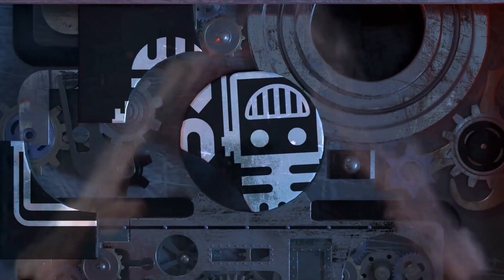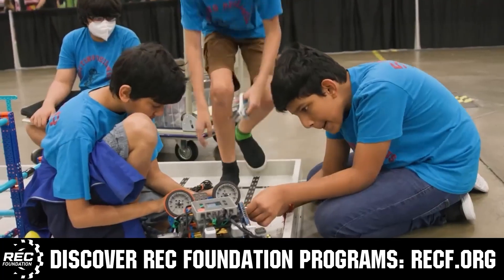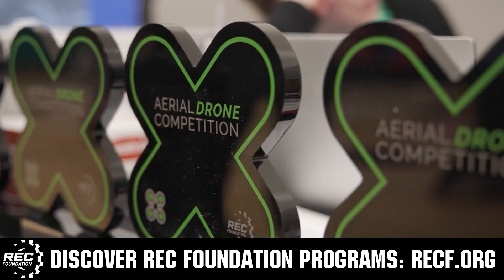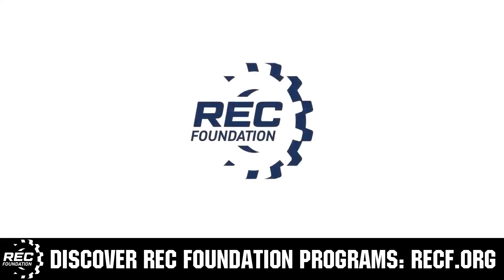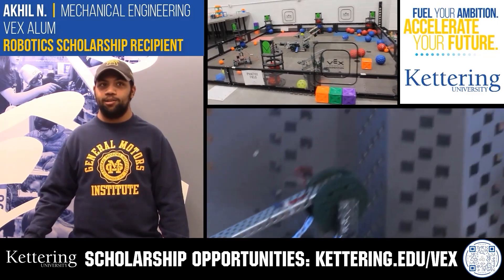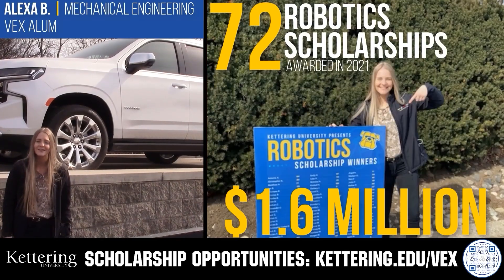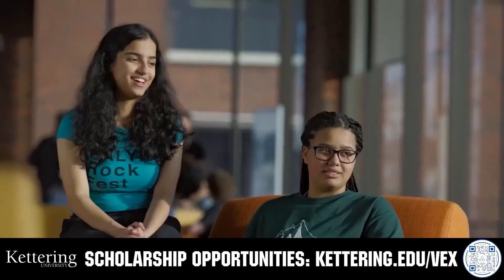This video is brought to you by viewers like you and in partnership with the following. The Robotics Education and Competition Foundation provides fantastic programs for students from elementary school through college, including VEX, Aerial Drone Competition, Online Challenges, JROTC, Girl Powered, Scholarships, Certifications, and more. Visit RECF.org to get connected. Kettering University students engineer their success through amazing co-op programs with great pay and valuable experience. Accepted students can apply for a robotics scholarship of up to $5,000 a year. Visit Kettering.edu/VEX to learn more.